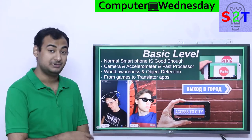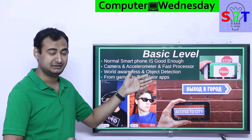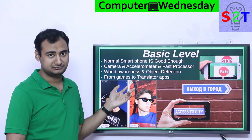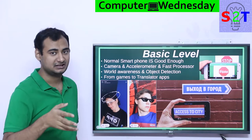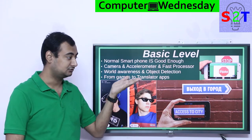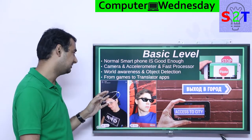Now let's understand the basic level of this — the thing you may have already used without even thinking about it. Our normal smartphones are good enough at this point. First, all smartphones have cameras, and most of them are really good now. And accelerometers, which allow your mobile phone to know whether you're tilted upwards, backwards, forwards — it knows your orientation. And it has a very fast processor. The computer processor in my 2009 computer — I now have literally a similar amount of teraflops in my pocket. Our processors are fast enough.